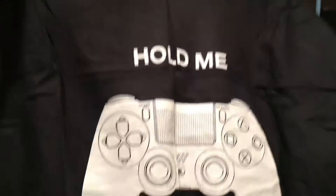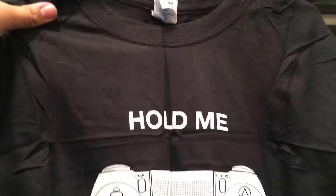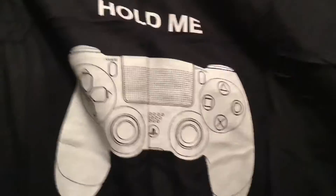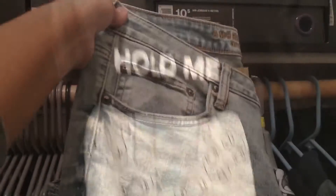This shirt is all wrinkled up because of how it was packaged, but my dad got me this shirt. I thought it was really funny — it says 'Hold Me' on it and it's the PlayStation controller. It's a plain black shirt with PlayStation on the back, but it's a pretty funny shirt, I like it.